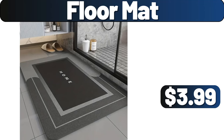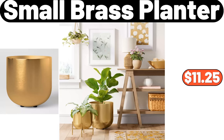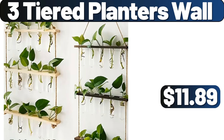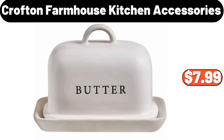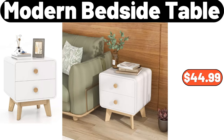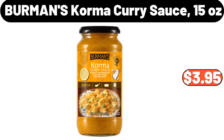Floor Mat, $3.99. Small Brass Planter, $11.25. 3 Tiers Wire Chain Hanging Basket, $11.99. 3 Tiered Planters Wall, $11.89. Crofton Farmhouse Kitchen Accessories, $7.99. 5 Piece Kitchen Food Storage and Organization Canister Set, $35.99. Modern Bedside Table, $44.99.